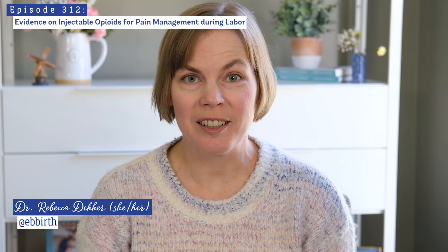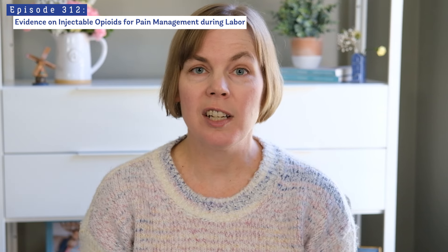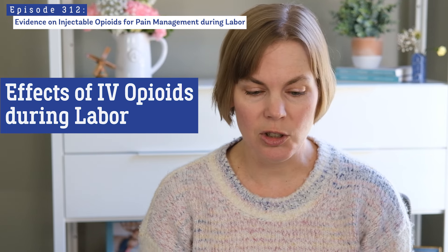Hi everyone. My name is Dr. Rebecca Decker. I'm a nurse with my PhD and the founder of Evidence-Based Birth. In today's video, let's talk about a pain management strategy of using opioids during labor.